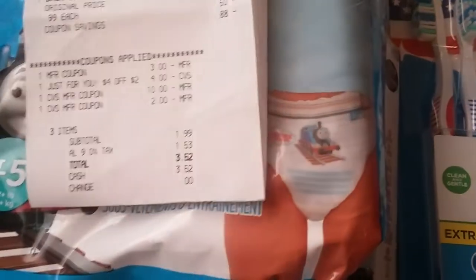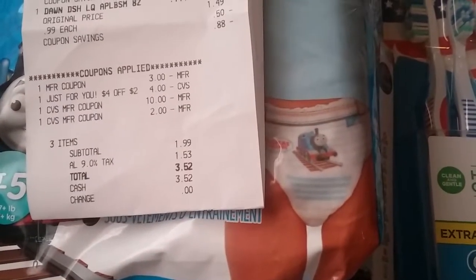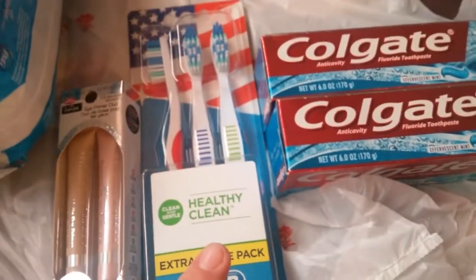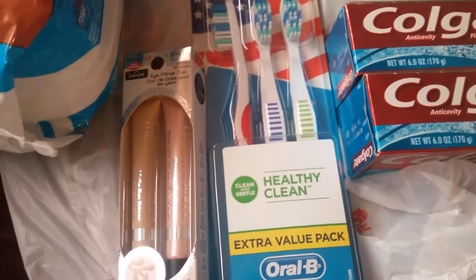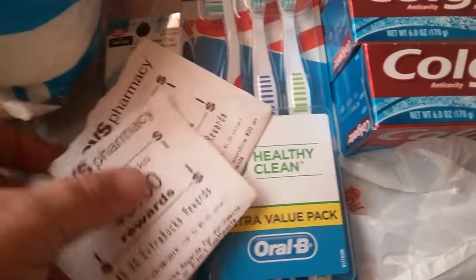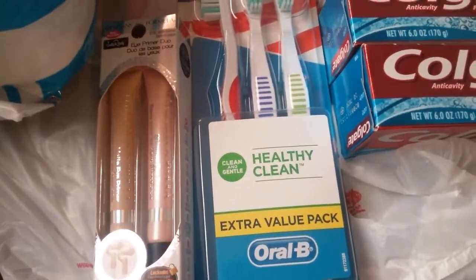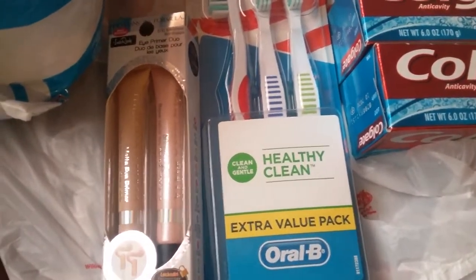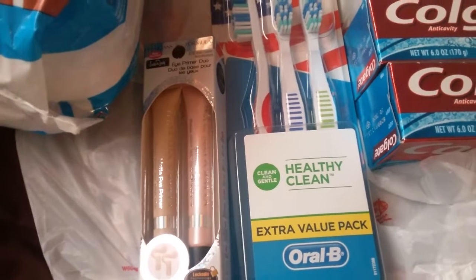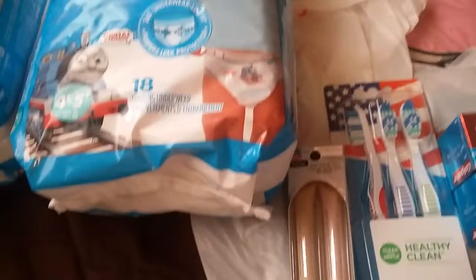So I spent $3.52 on the second transaction and $1.71 on the first — that's $5.23 out of pocket total for two packs of Easy-Ups, Dawn dish detergent, Physician's Formula, toothbrushes, and toothpaste. I started the day with $18 in extra care bucks and ended with $10, plus I'll be getting $3 back from the Beauty Club within 48 hours, so basically $13. So I lost $5 in extra care bucks, which is okay with me because I needed the pull-ups.